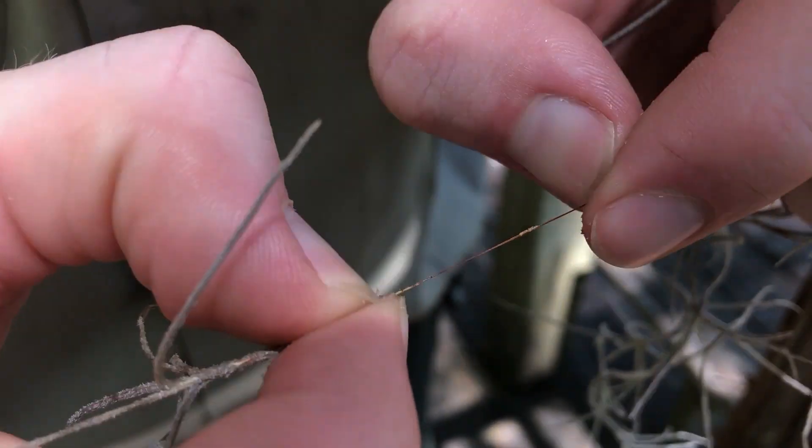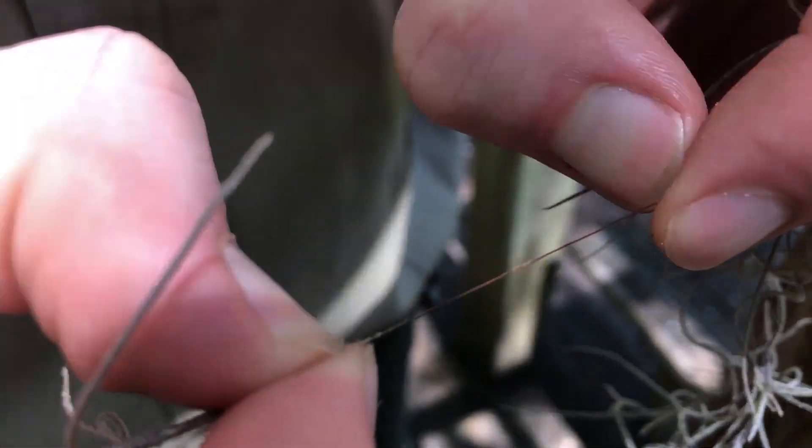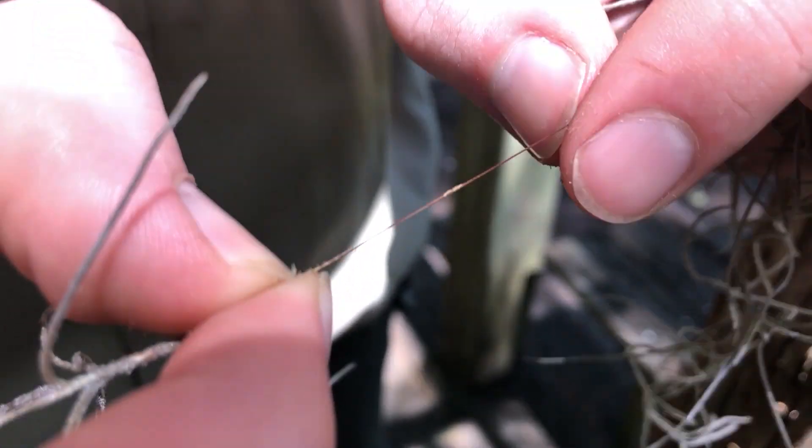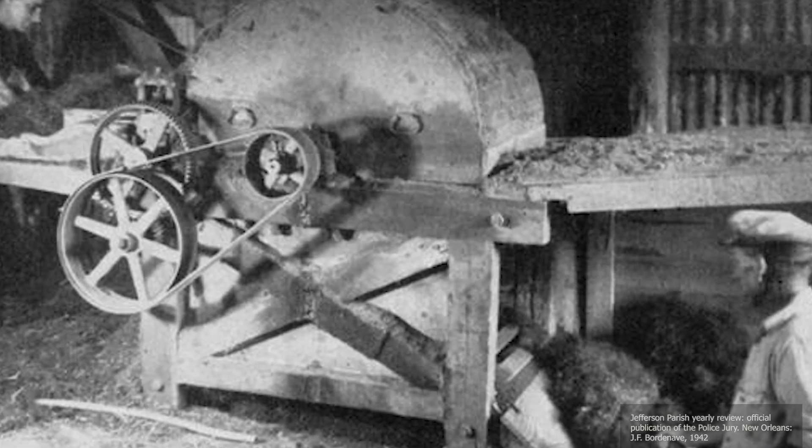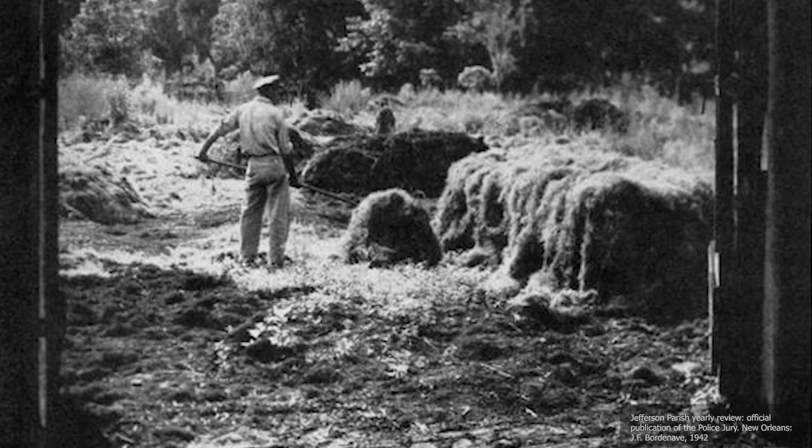Spanish moss has been used by people and other animals alike for hundreds of years. This part of the plant was cured, cleaned, and processed in a machine called a moss gin. This whole process could take up to nine months.